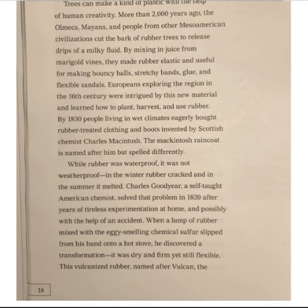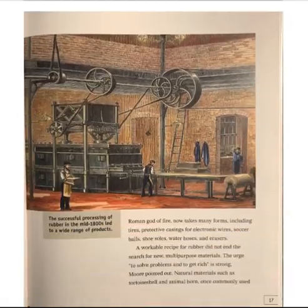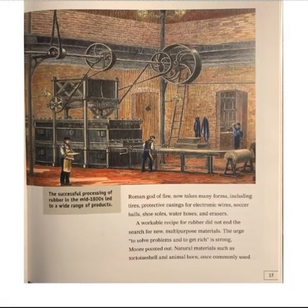Charles Goodyear, a self-taught American chemist, solved that problem in 1839 after years of tireless experimentation at home, and possibly with the help of an accident. When a lump of rubber mixed with the eggy-smelling chemical sulfur slipped from his hand onto a hot stove, he discovered a transformation. It was dry and firm, yet still flexible. The vulcanized rubber, named after Vulcan, the Roman god of fire, now takes many forms, including tires, protective casings for electronic wires, soccer balls, shoe soles, water hoses, and erasers.